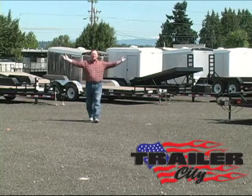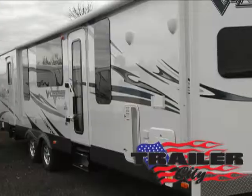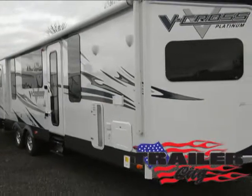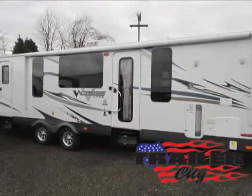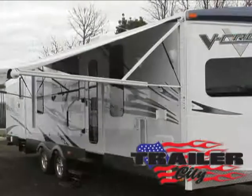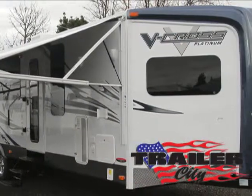Hi, this is Steve at Trailer City, and today we are featuring the V-Cross Model 32 VFKS Recreational Trailer. Trailer City is proud to present RV trailers that allow you to live your adventures while bringing along the luxuries of home wherever you thrill to go.